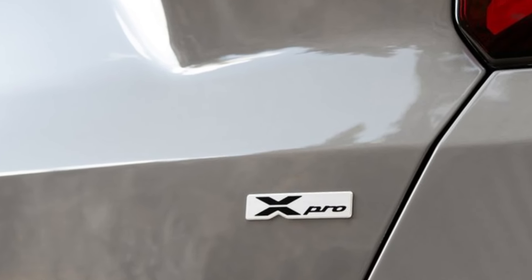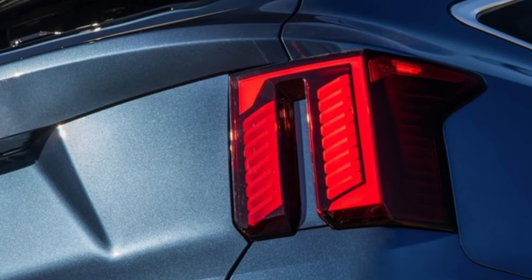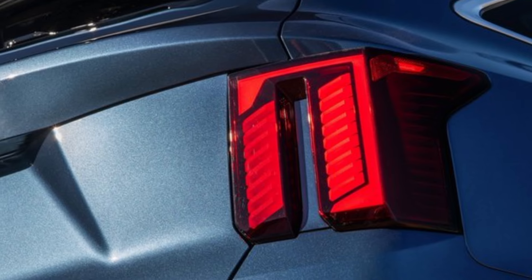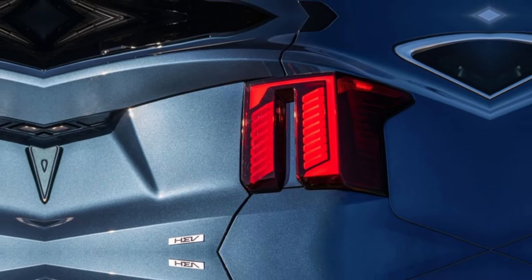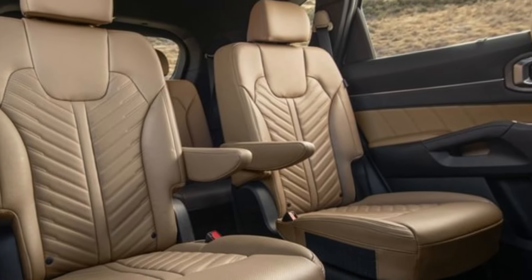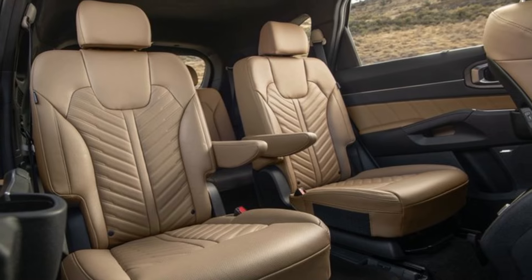And 35 miles per gallon on the highway — that means you can go farther on a tank of gas and save money at the pump. With different seat configurations, the Sorento can seat up to seven passengers depending on the trim level you choose.